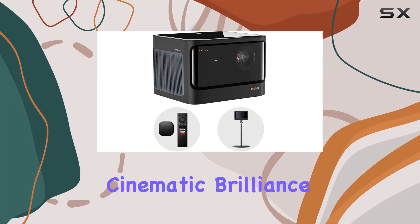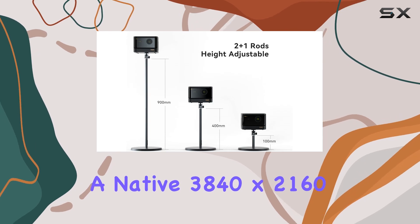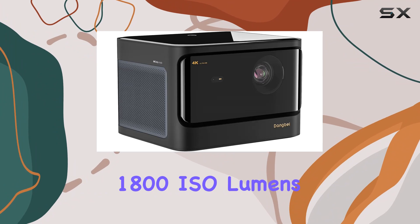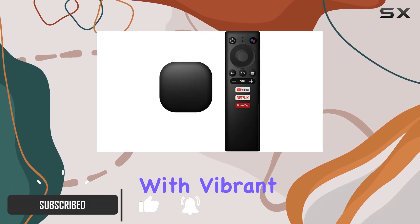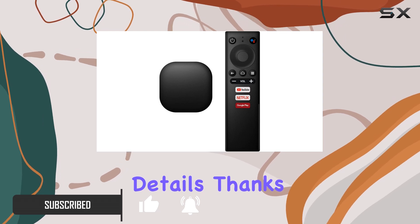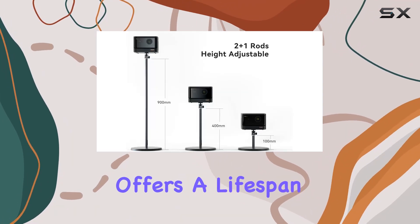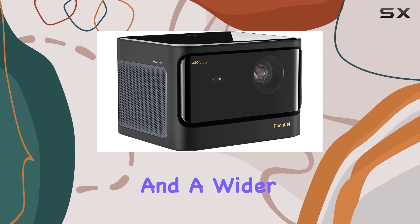Experience true cinematic brilliance with the Dangbei Mars Pro 4K projector. Boasting a native 3840 by 2160 resolution and a remarkable 1800 ISO lumens, this projector delivers stunning image quality with vibrant colors and sharp details. Thanks to its advanced ALPD technology, the light source offers a lifespan of 25,000 hours, ensuring consistent performance and a wider color gamut.